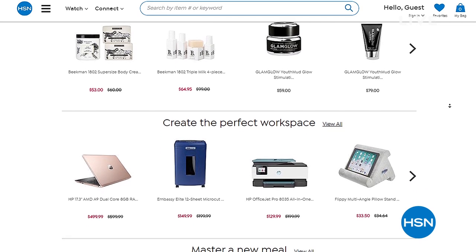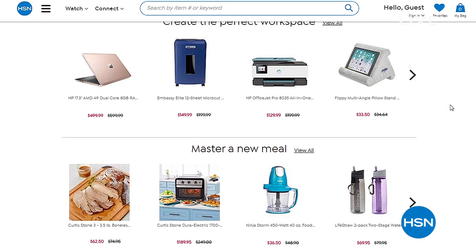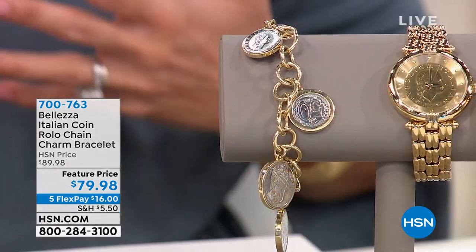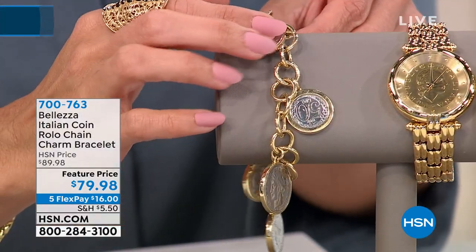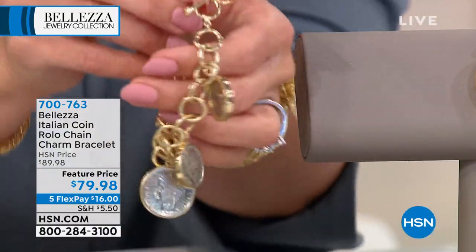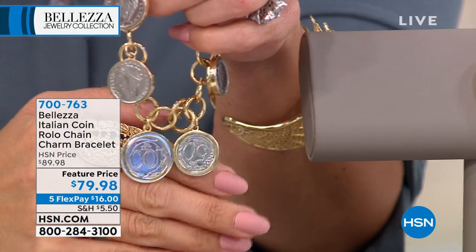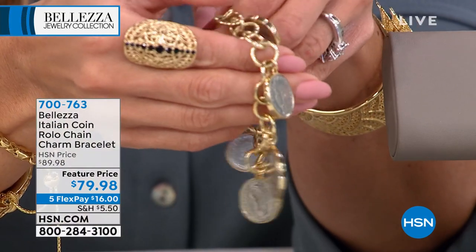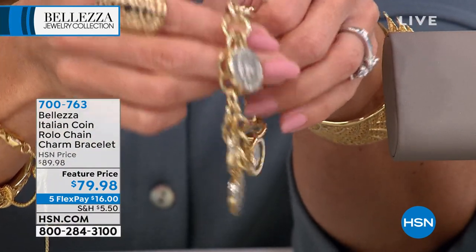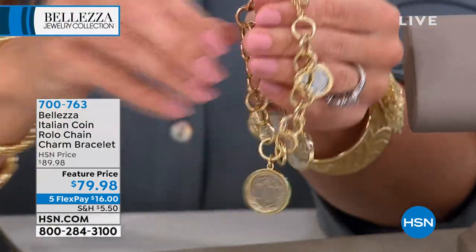We're going to keep moving — we have another hour of beautiful pieces from Belletta, all Italian inspiration and design. Beautiful bronze bathed in gold. This brand new rollo chain charm bracelet features beautiful lira coins: your 50 lira coin and your 100 lira coin. It's $79.98 for you, with a little toggle closure to put it on and off.